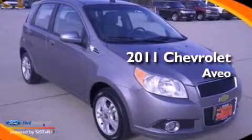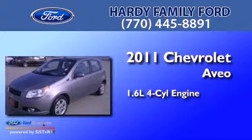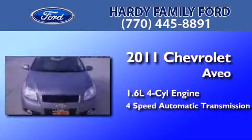This is a 2011 Chevrolet Aveo. It features a 1.6-liter, four-cylinder engine and a four-speed automatic transmission.